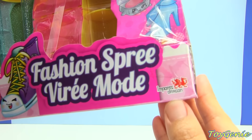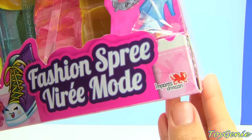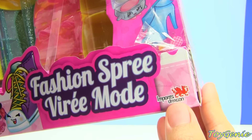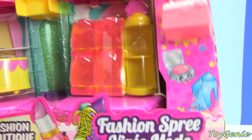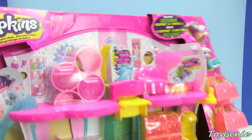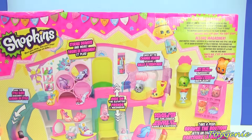I also wanted to point out there's this tiny little Imports Dragon mark on there. As far as I understand, all the playsets and Shopkins sold in Canada actually have this Imports Dragon mark on them. So let's turn this over and see the back.